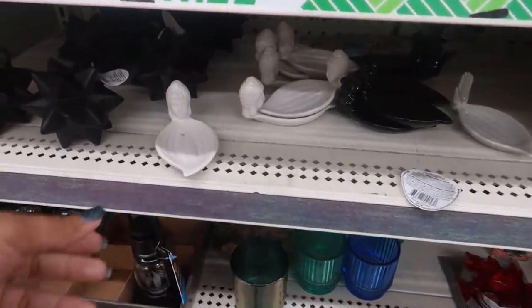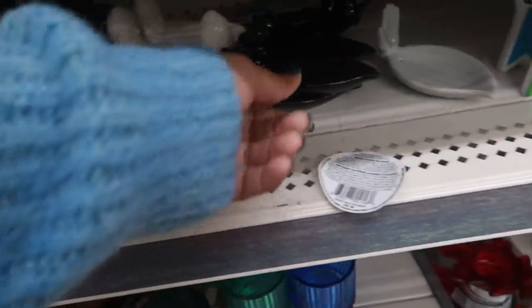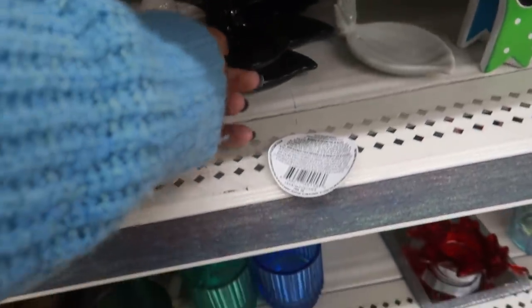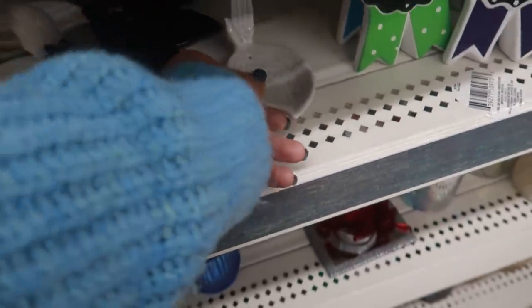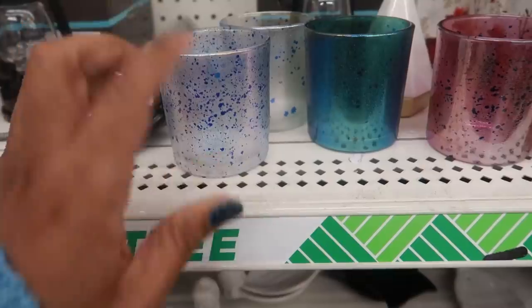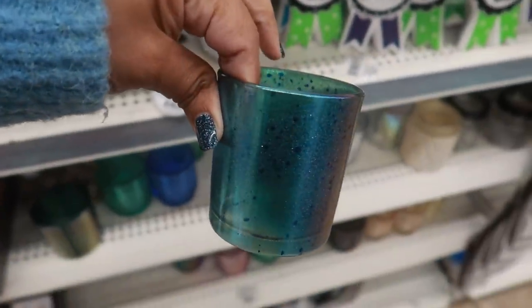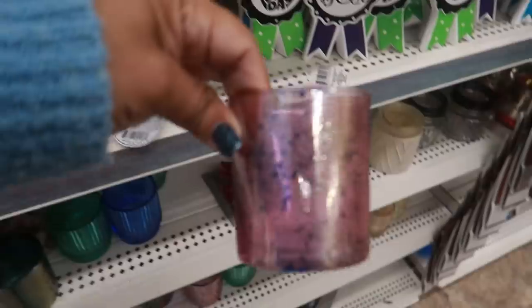Over in this section, they put out some more of these little incense holders — the Buddha and the little elephant. There's that hand right there. And then I spotted these which I haven't seen before — they're kind of pretty. They have little spotted paint splatter on them in different colors: a pretty blue, and then there's even a pink one with the paint splatter.